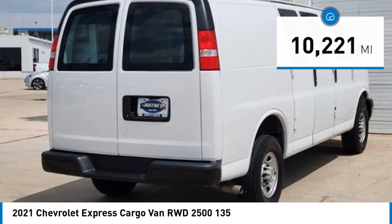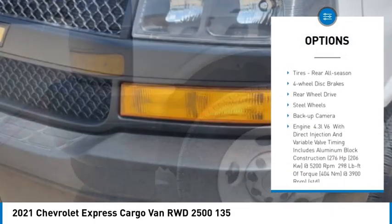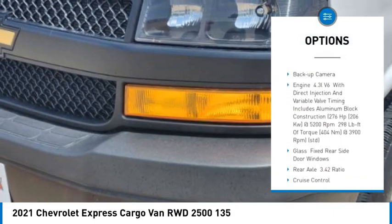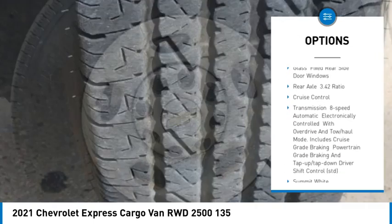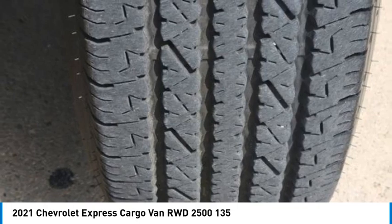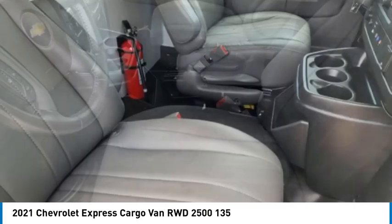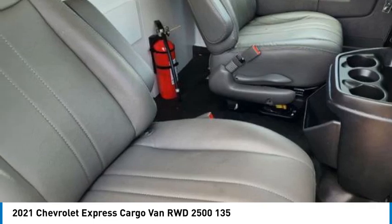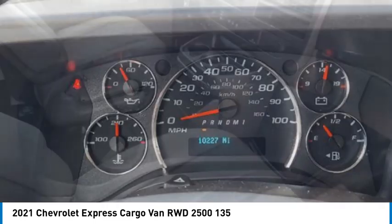Here are some of this vehicle's great options: tire pressure monitor, traction control, stability control, daytime running lights, front and rear all-season tires, four-wheel disc brakes, rear wheel drive, steel wheels, and a backup camera. This isn't just a vehicle — it's an experience. So stop in for a test drive today.